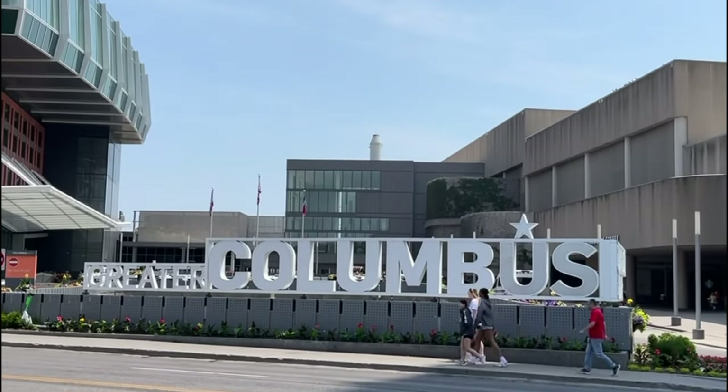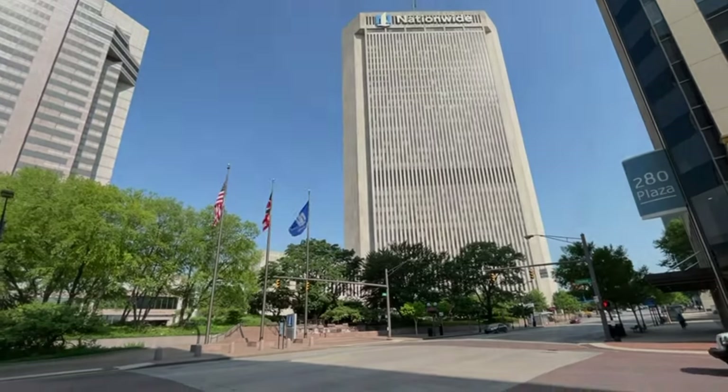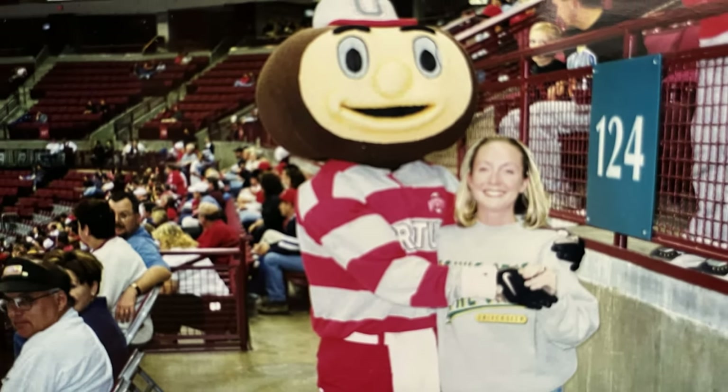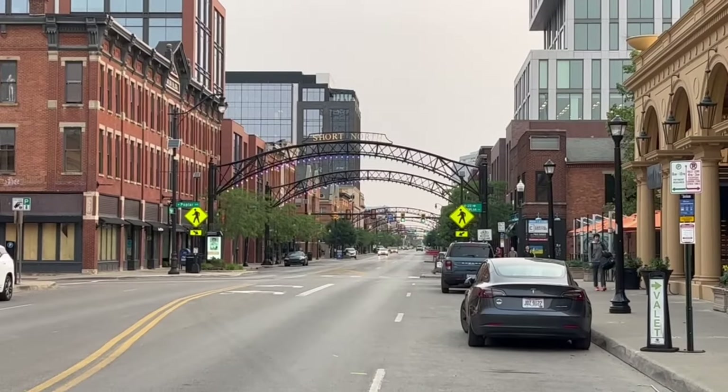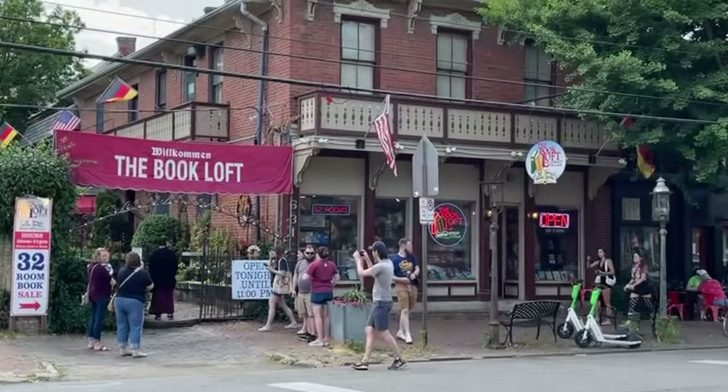Hey, I just got back from Columbus, Ohio, and what a great trip I had. Columbus is known for, of course, the Buckeyes, and of course their famous neighborhoods, the Short North and Germantown.